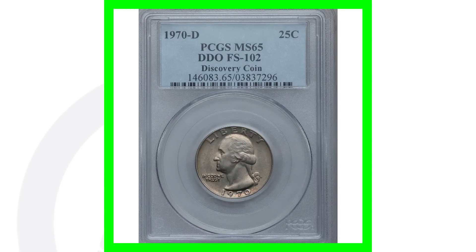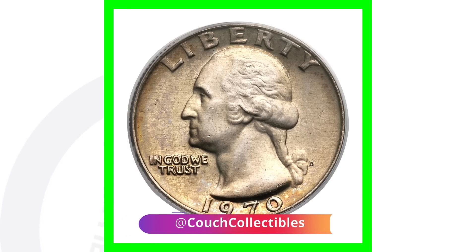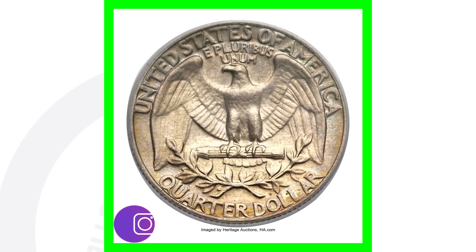Here's the same type of coin — a 1970-D with doubling on the front — but graded at Mint State 65, a much higher grade than the last coin. We go from a twelve-hundred-dollar coin to this one selling for over 2,800 dollars. That's a big difference just because of the condition or grade of the coin.